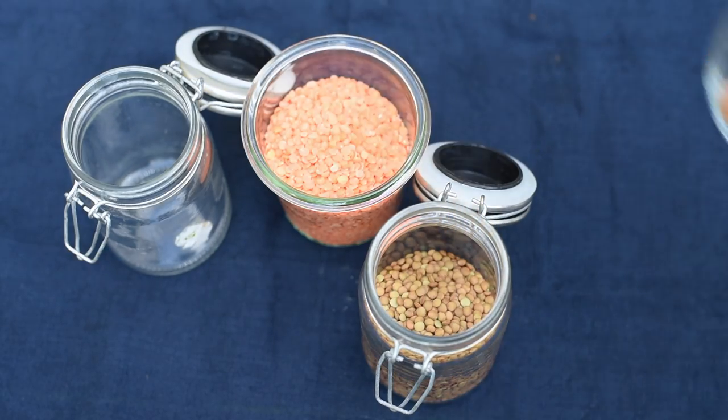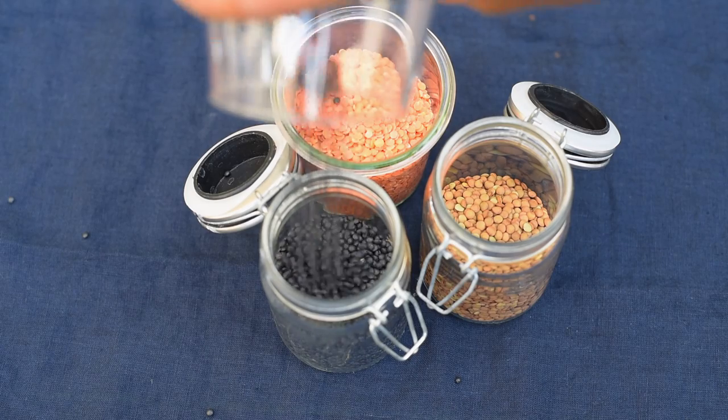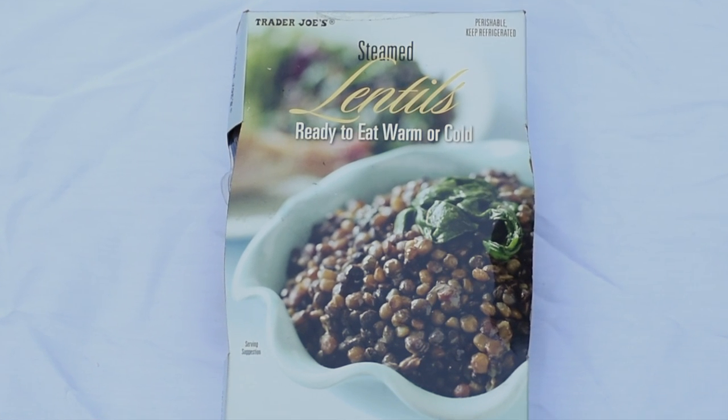Black beluga lentils are a bit of a delicacy in my opinion — they're a little more expensive and they stand out on their own, so they're great in side dishes. My personal favorite way to cook them is with some caramelized onions and mushrooms. Finally, we have pre-cooked brown lentils — these are pre-packaged lentils from Trader Joe's and I add them to Buddha bowls, salads, pita pockets, whatever. It's a quick, easy way to get protein.